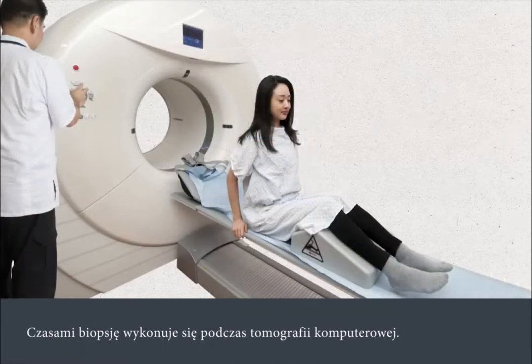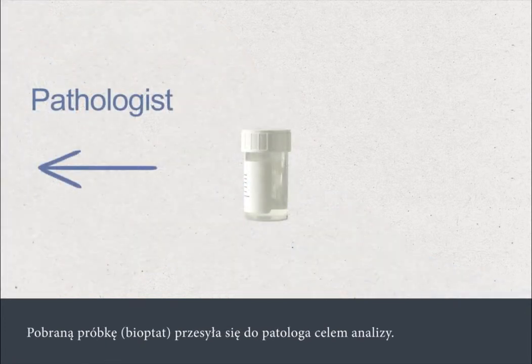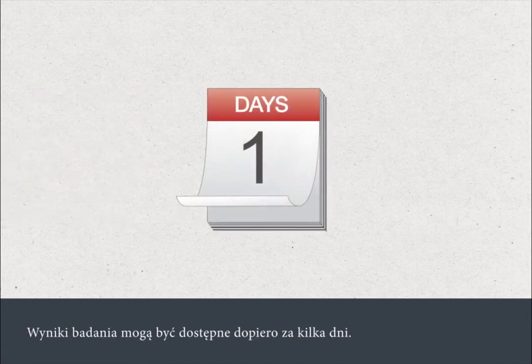Sometimes a biopsy is taken while you're scanned in a CT scanner. The biopsy sample is sent to a pathologist for analysis, and it can take several days for the results to become available.